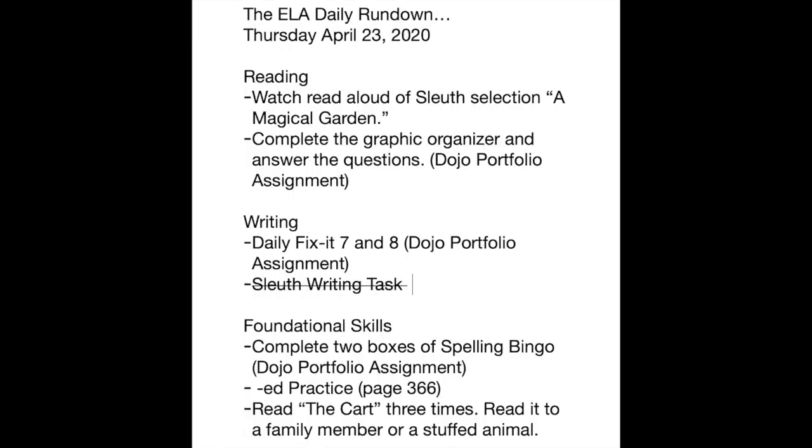Here's the ELA daily rundown for Thursday, April 23rd, 2020. For reading today, we're going to watch the read-aloud of a Sleuth selection called 'A Magical Garden,' then complete the graphic organizer and answer the questions. If you don't have the packet or can't print the materials, don't worry — all the questions and the graphic organizer work can be completed on any type of paper. This will be your Dojo portfolio assignment today for reading.